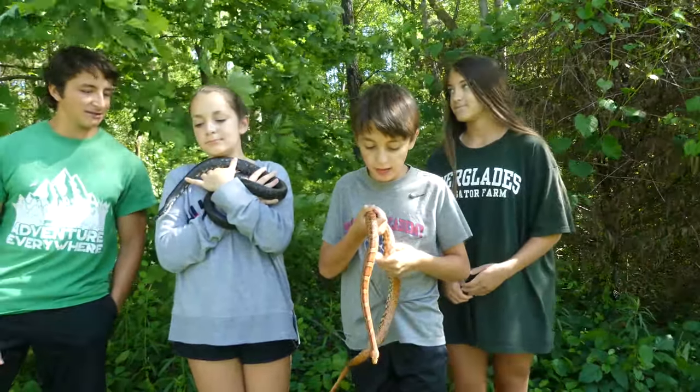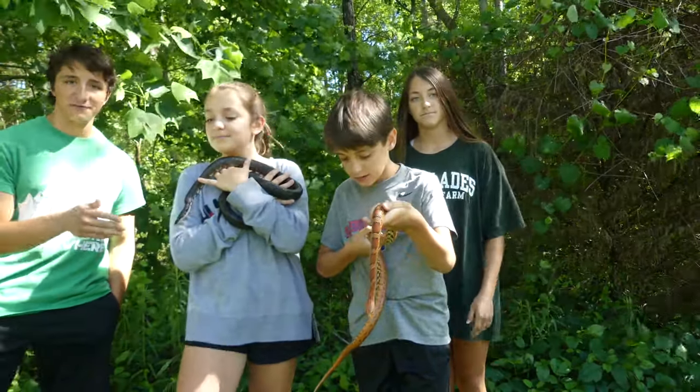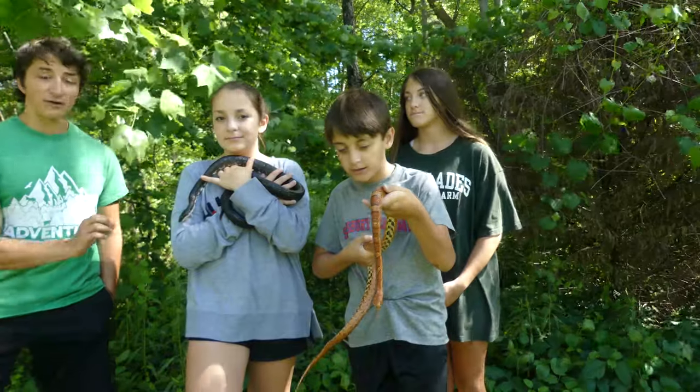I don't recommend handling them if there's not a reason to. If you do see them in your yard, there's absolutely no reason you need to go after them or harass them. They're very, very calm snakes and they really pose no threat to humans whatsoever.